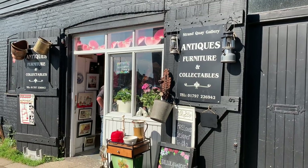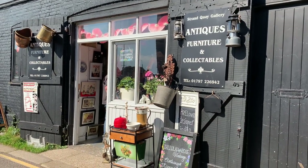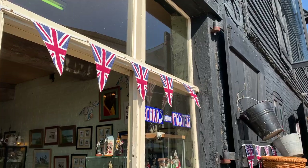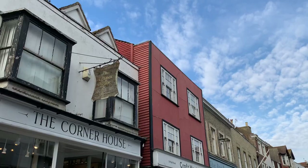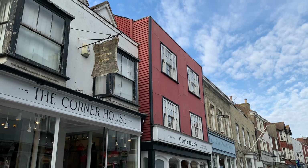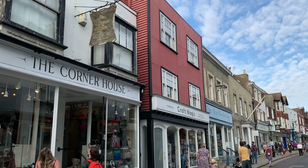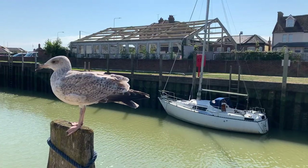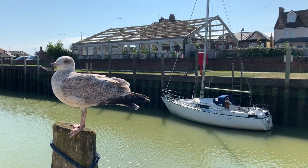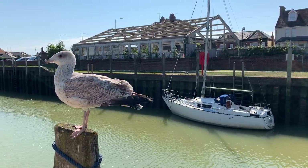If you like shopping, there's plenty of it to be had in Rye. The high street is packed with charming shops and there's lots of antique stores down by the Strand. Rye is home to a confluence of rivers too, and there's lots of waterfront scenery to be seen in the town.